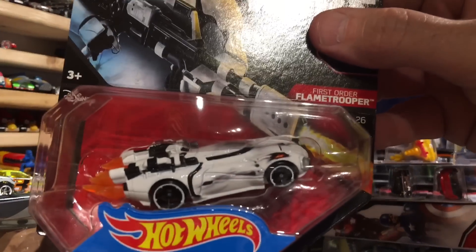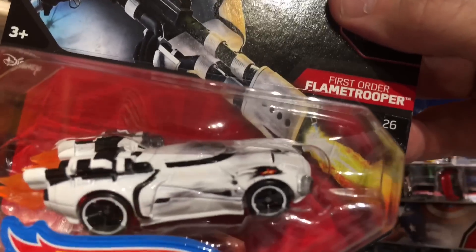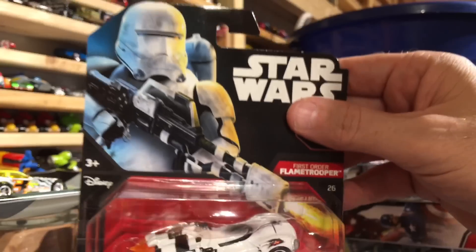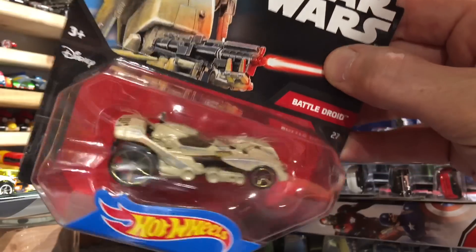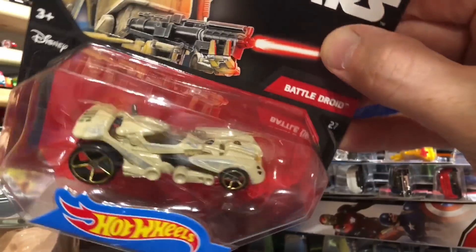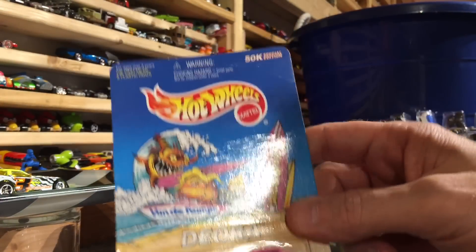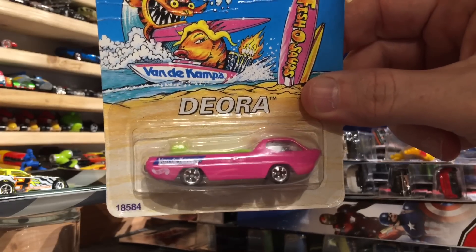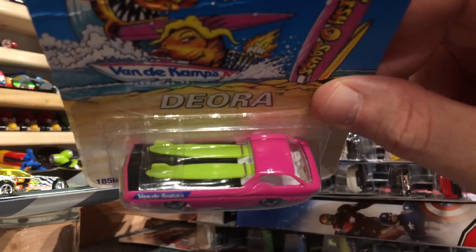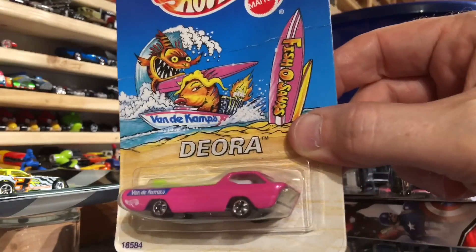On to some fun stuff - First Order Flame Trooper, the blast marks there on the fender, very cool. And the Battle Droid - another cool one. If this packaging wasn't creased, I'd leave it in there, but we're gonna take it out and race it. The pink Vandekamp's Diora with the fluorescent surfboards in the back. Nice metal base - that's a beauty.